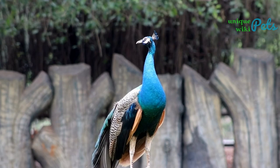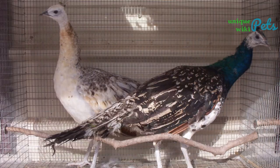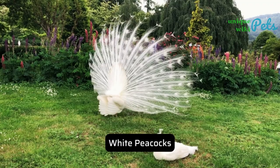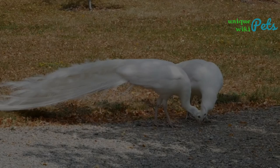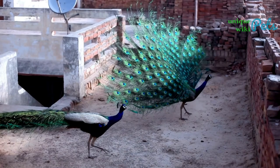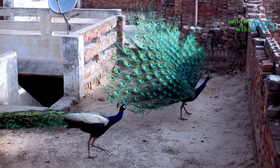Here are the most famous varieties: black shoulder peacock, white peacock, and cameo Indian peacock. We hope that this video has given you a better understanding of these majestic creatures and their unique characteristics. Peacocks are truly a symbol of beauty in nature, and it is important that we take action to protect them and their habitats for future generations to enjoy.